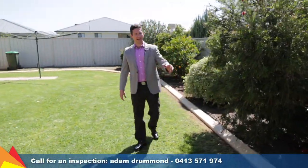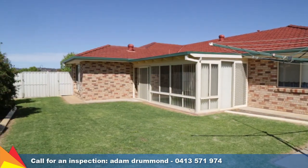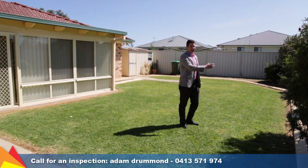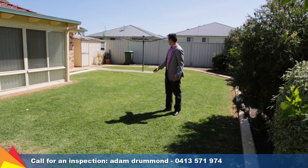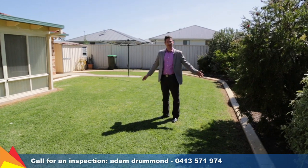Everybody loves rear yard access. We've got gates out here to the backyard so you can do a bit of landscaping. There's plenty of fruit trees as well, as you can see with the oranges here. There's a small garden shed and a great backyard for the kids — it's nicely edged.